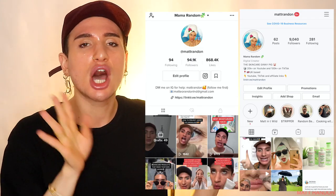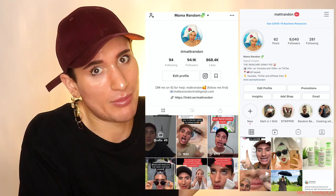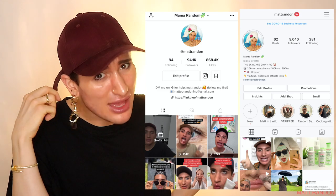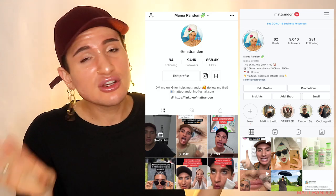Connect with me further on my Instagram and TikTok, both under my handle. There's a lot more skincare content over there that you won't see here. Also if you have any skin concerns, don't hesitate to DM me because I would love to help you out.